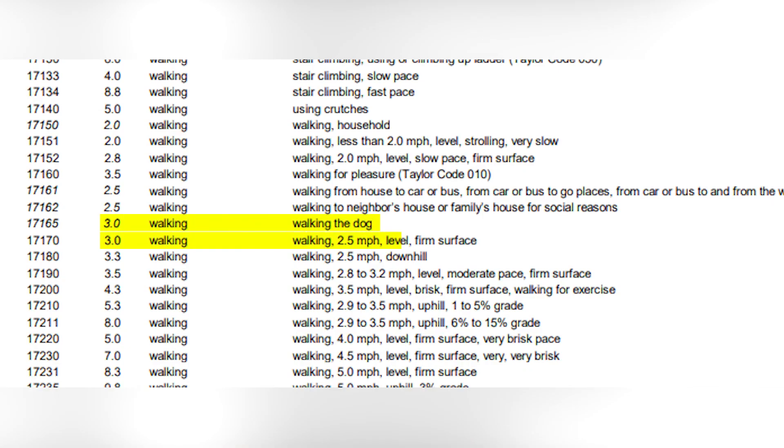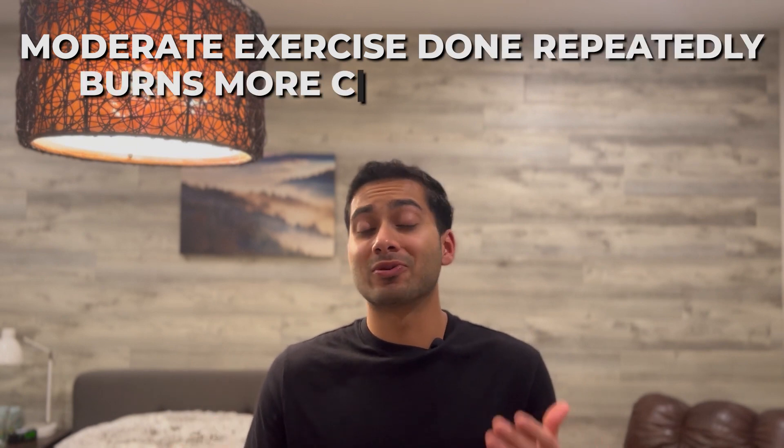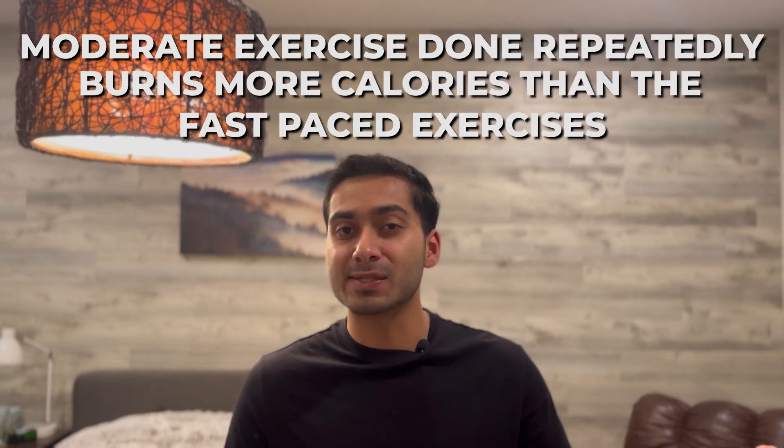For moderate-pace walking, you have an MET of around three. If you plug this into the formula for the same person and average four hours — not continuous, but throughout your day at a moderate pace — you burn over 960 calories just from moderate-pace walking. That's almost a thousand calories in the whole day just from walking. This shows that a moderate exercise done repetitively over time burns more calories than those fast-paced exercises that really tire you out. You can walk more during lunch breaks, while studying, or during recess — endless possibilities. Walking is the number one way to lose weight.